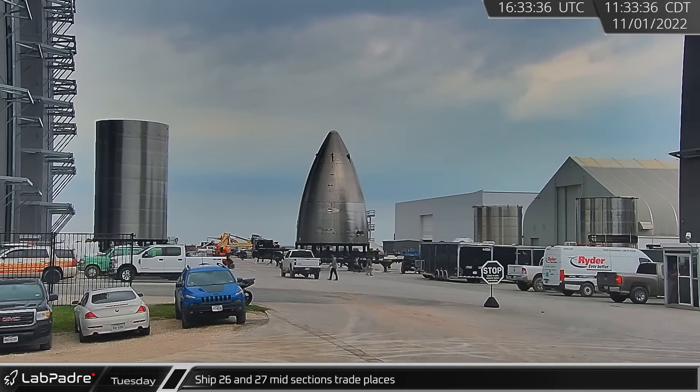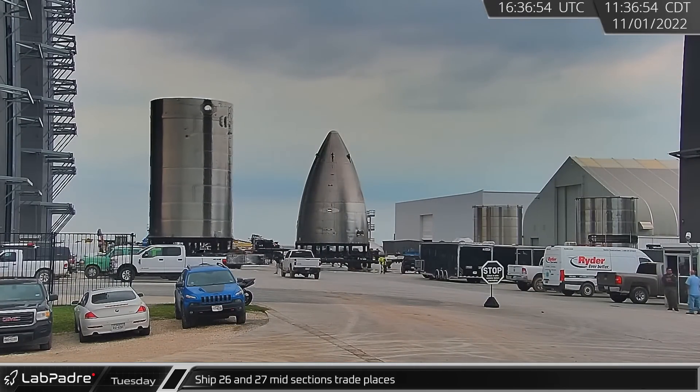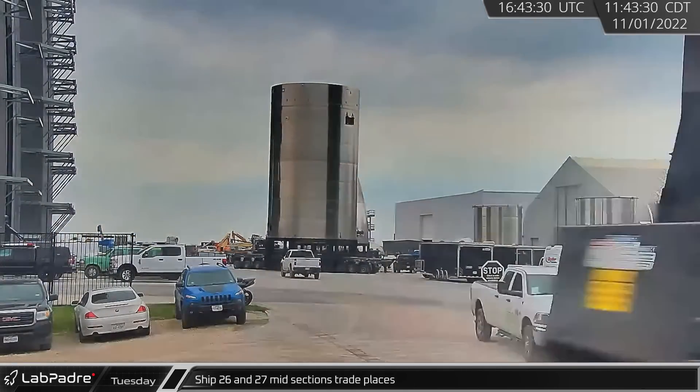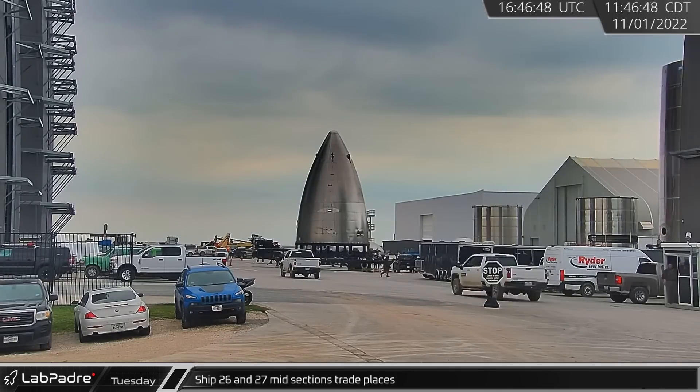Back at Starbase just a few hours later, Ship 27's mid-section stack moved from high bay to mid bay, switching places with Ship 26's mid-section stack.